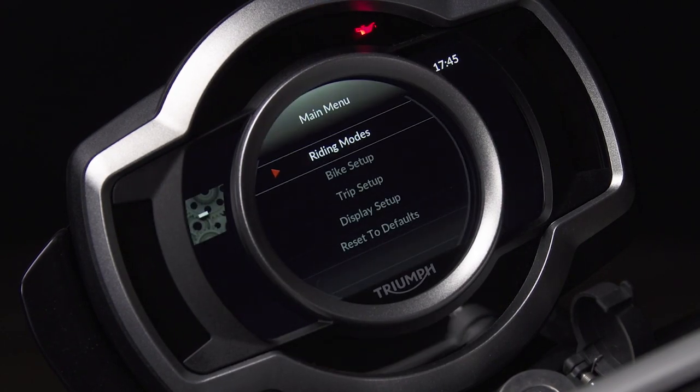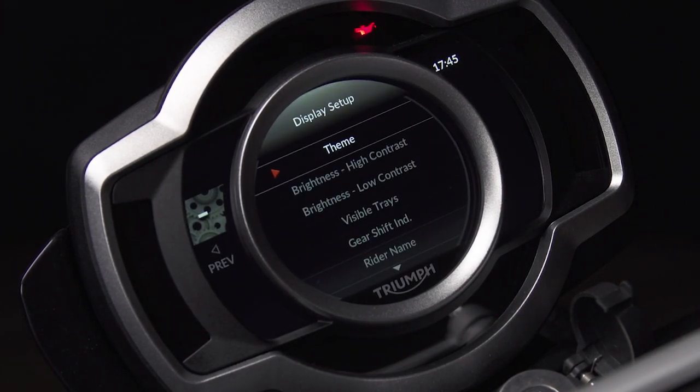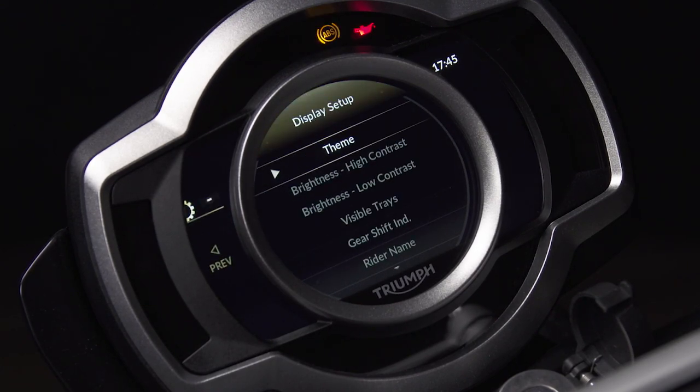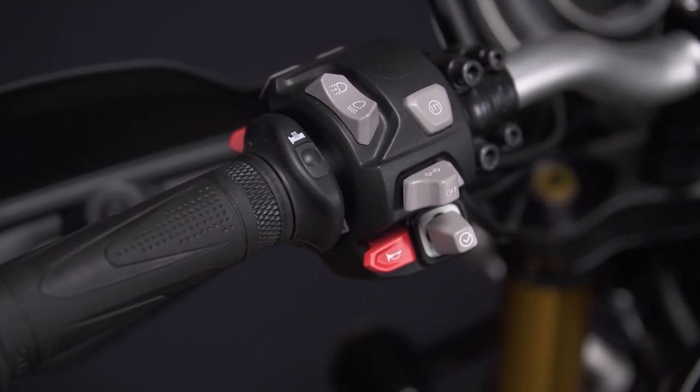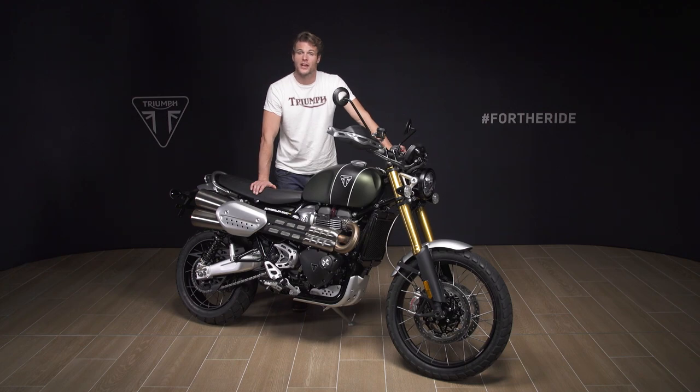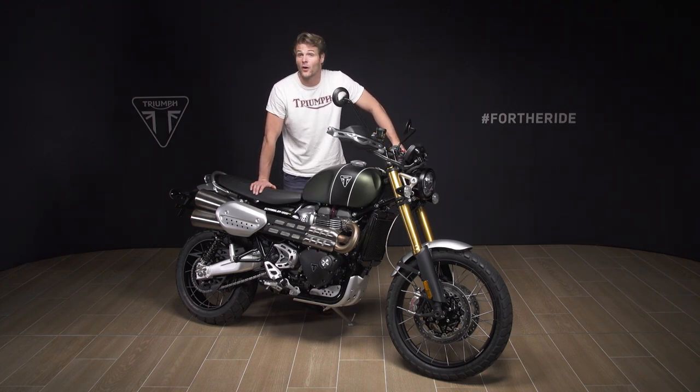The new Scrambler 1200 is also pre-enabled for the accessory My Triumph connectivity system, allowing the rider to access phone calls, operate music, use turn-by-turn navigation and manage a GoPro through an intuitive handlebar control button and TFT interface. The sophisticated TFT instruments are full colour and offer two design themes each with three display layout options, allowing you to alter the amount of information shown to suit your preferences. The multifunctional digital display is controlled through an intuitive handlebar-mounted five-way joystick, with backlit handlebar buttons for easy navigation in the dark and high and low contrast displays to ensure readability in all lighting conditions. The instrument angle is also adjustable to suit the rider's height.